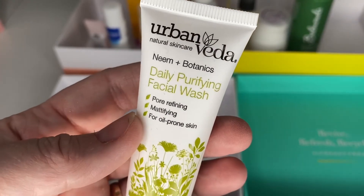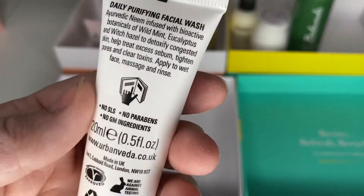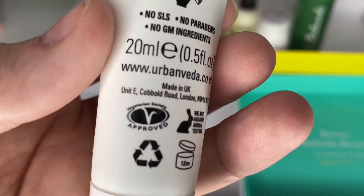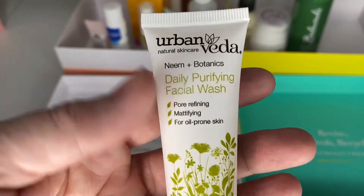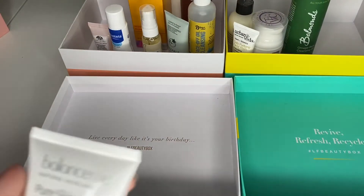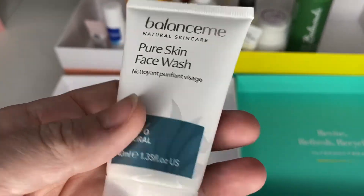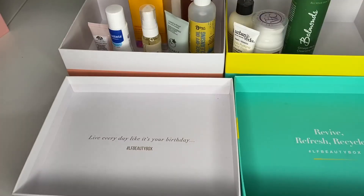Next is an Urban Vida Daily Purifying Facial Wash. I think I've used this before and I'm not sure if it made my skin really dry — I don't think I liked it. It's still in date, vegan and cruelty free, but it looks like it might have been opened already. I'm going to bin it because I don't think I liked it — if it had been sealed I'd have put it in a giveaway. We also have a Balance Me Pure Skin Face Wash, 99% natural — old style packaging. It's sealed so I'm going to pop that in a giveaway.